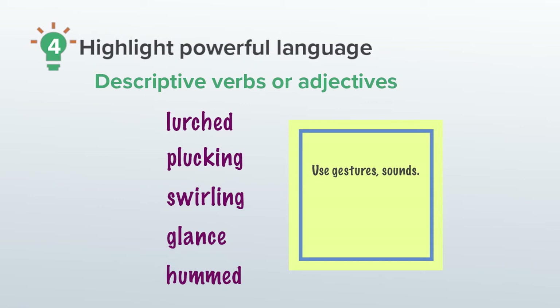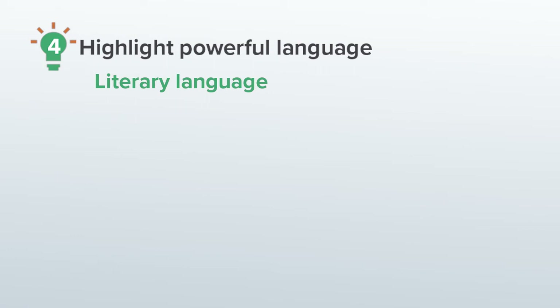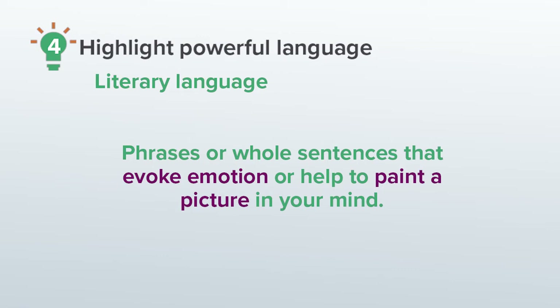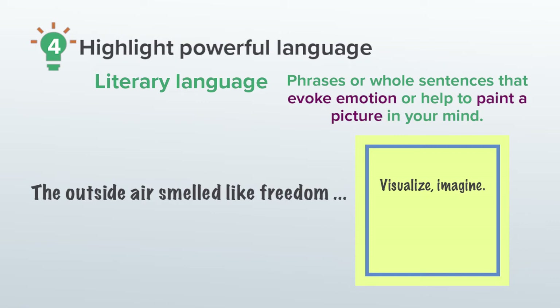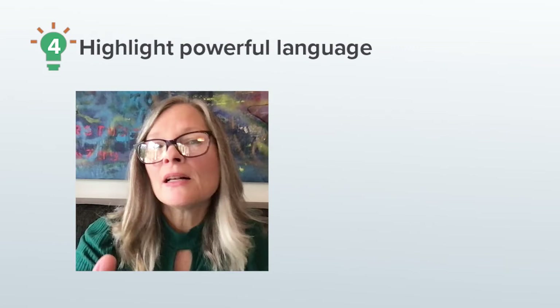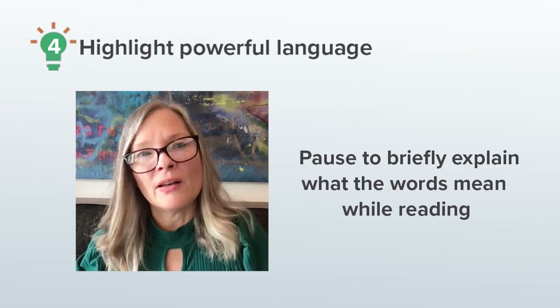I'll just make a list for myself as a reminder to not just skip over the words, but to very briefly show what these words mean. For example, 'lurched' — let's all lurch like the bus lurched. Figurative language, or what I like to call literary language, is those phrases or whole sentences that evoke emotion or help to paint a picture in your mind. One example from Last Stop on Market Street is 'the outside air smelled like freedom.' Here, I would ask the children to close their eyes and imagine what it's like to smell freedom. My planning here involves pausing to briefly explain what the words mean while I'm reading the book to the children so that they understand what's happening and don't get lost. And then I move on.